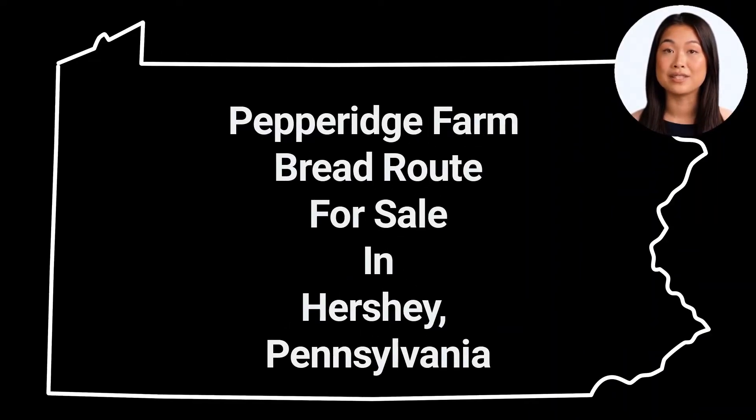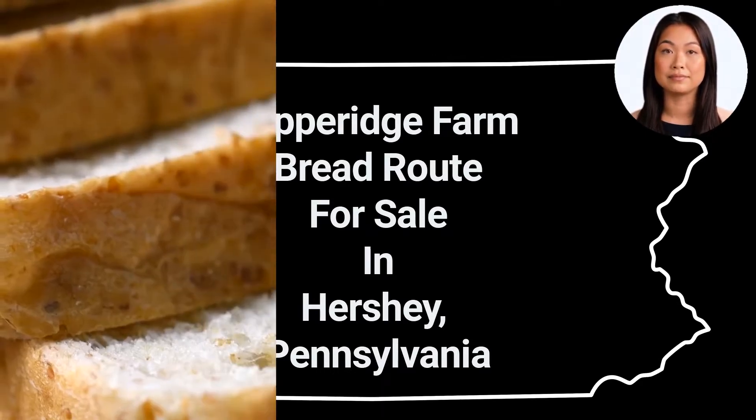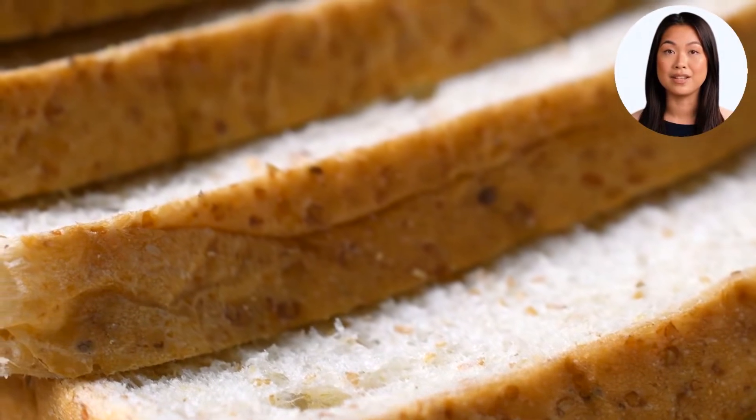Hello, thank you for your interest in the Pepperidge Farm Bread Route in Hershey, Pennsylvania. This is a short video to go over some of the main points of the listing, to help you decide if you would like to learn more about it. Let's get started.